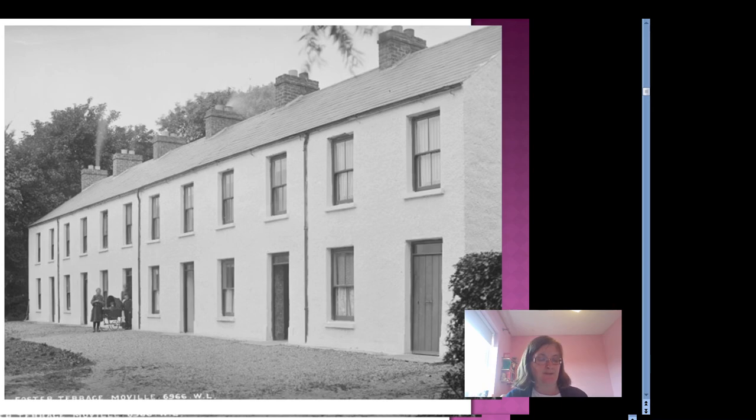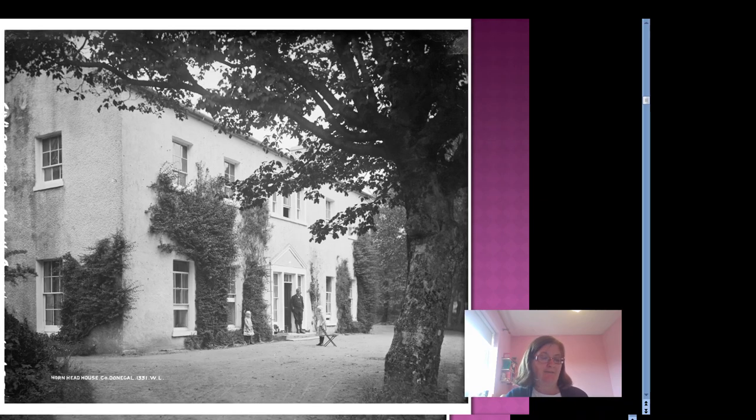A second class house was either a good farmhouse in the country or a townhouse. This is a row of terraced houses in Moville, Foster's Terrace. You can see that these are good houses with two floors and good windows, looking very warm and cozy. A first class house was the type of grand house or mansion only lived in by the richest people in the country, the landed gentry. This is Hornhead House, County Donegal. The photograph is taken in the early 1900s and you can see two wee children there who look very well dressed.